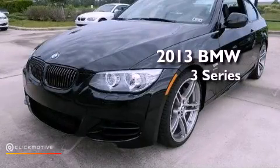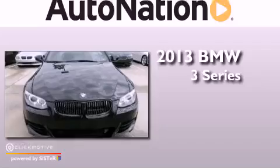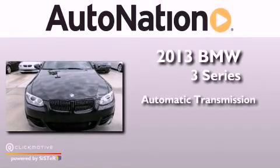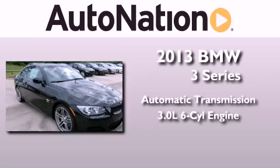This is a brand new 2013 BMW 3 Series. This car has an automatic transmission and a 3.0-liter inline six-cylinder engine.